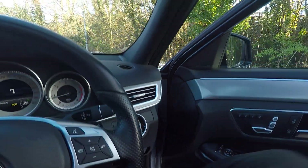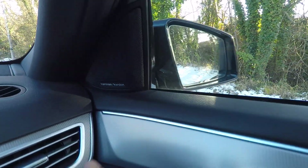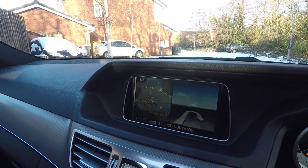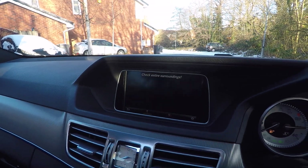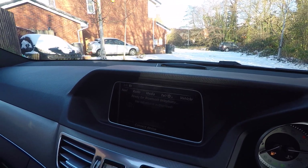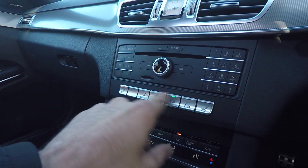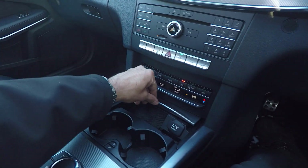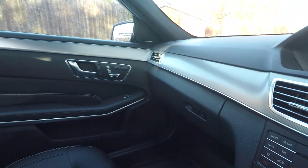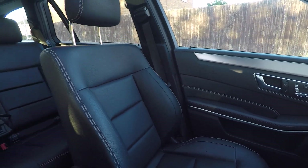Inside, we've got the memory seats — you can adjust and set your position where you want it. Harman Kardon sound system, reversing camera, DAB radio, Bluetooth, heated seats, cup holder, 12 volt socket, and glovebox. This car is very, very fresh I have to say — sitting in it now it feels very well cared for.